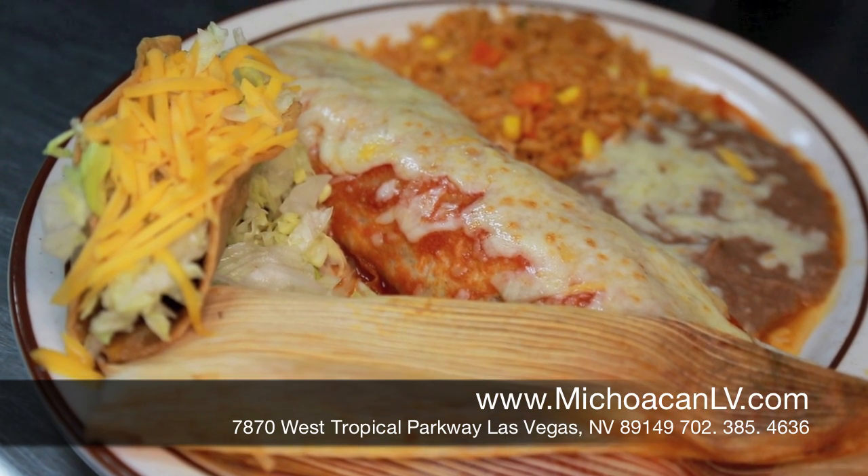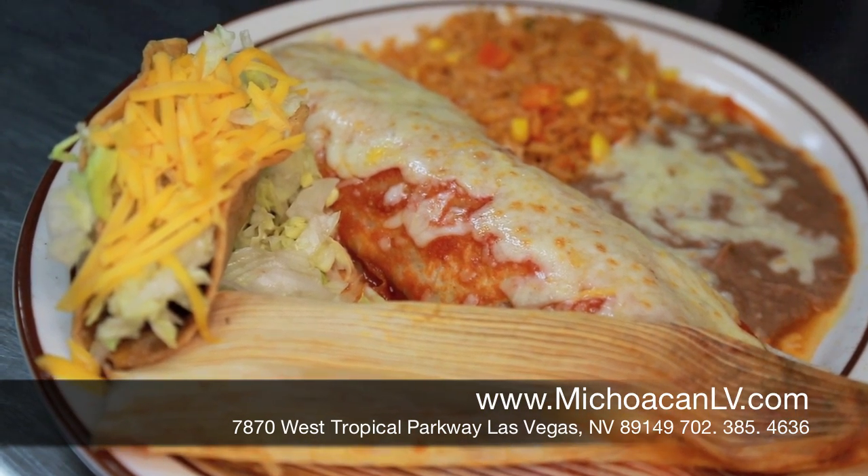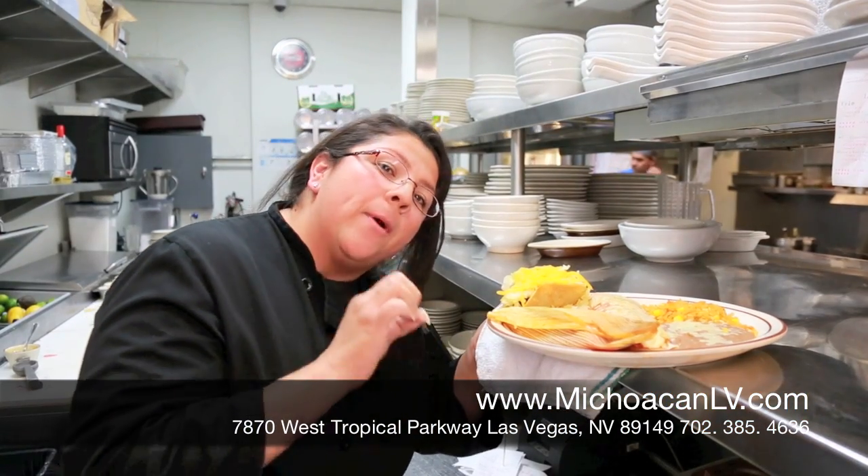This is our combo number two — beef taco, beef tamale, and beef burrito. Special for a meat lover.